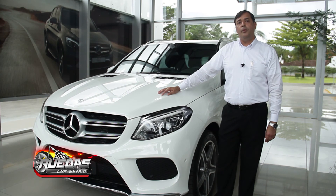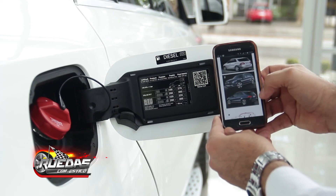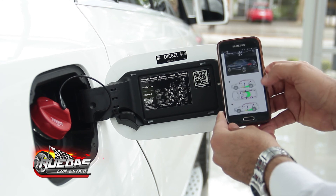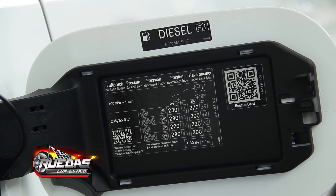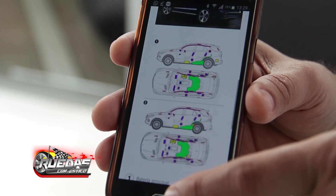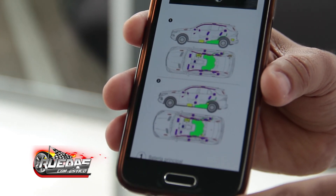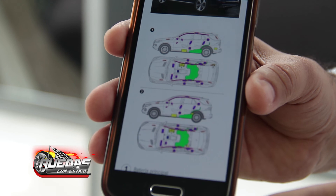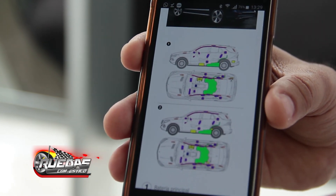In the fuel tank area we can see the QR code, which can be scanned with any type of device. It is very efficient, especially for firefighters. It shows the critical areas such as fuel, batteries, or electrical components, where there could be smoke or fire. This is very important for the security of our clients.